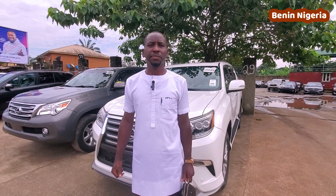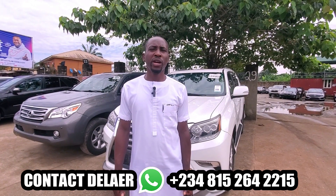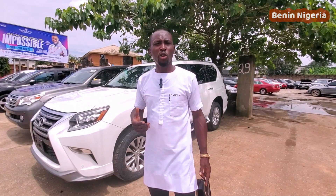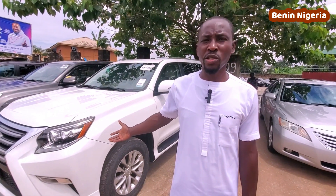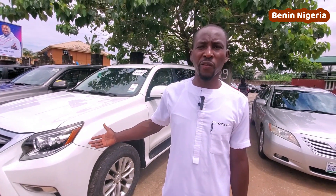Our address is 29 Boundary Road, Benin, Nigeria. My phone number is 08152642215. I want you to buy from me because I will negotiate the price for you. When you come, I'm going to make you happy — this is the best drive you can get in Benin City. Lexus is a very nice car, that's why they call it a luxury car. You'll feel at home in your Lexus.